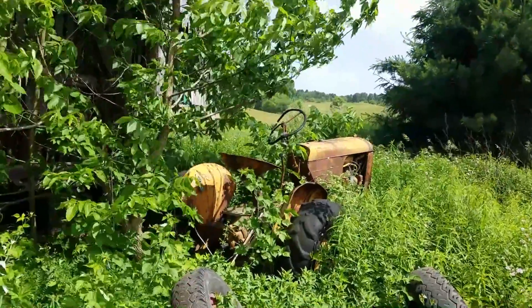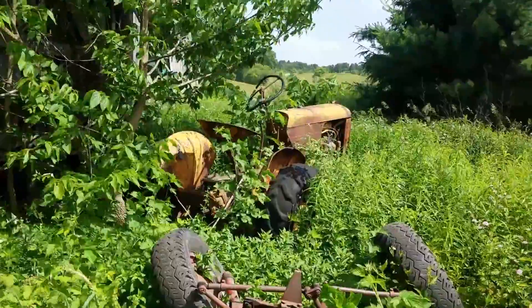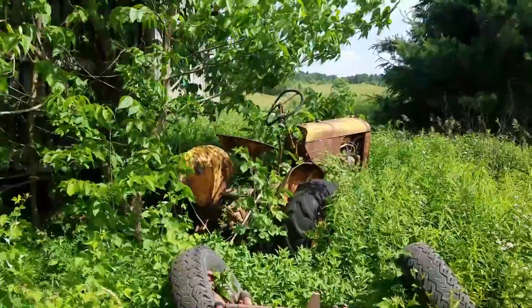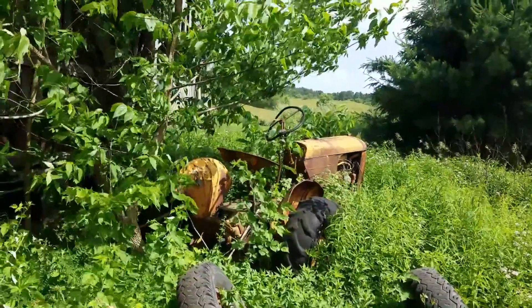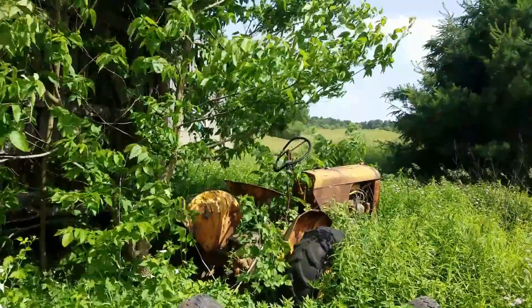I don't know what the heck that is, but it's definitely old. It's in so many weeds I don't want to get poison ivy on me. Anybody know what it is? Could be a David Bradley for all I know. It's had some hard life though — the steering wheel is bent, like something heavy fell on it.